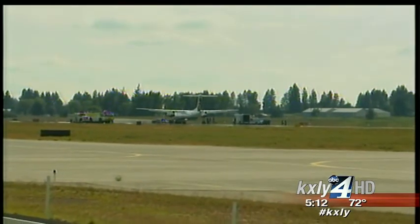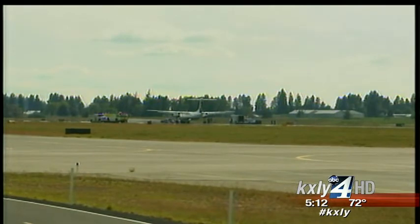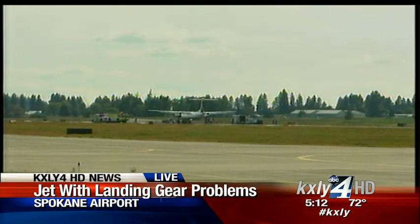It may have been a little bumpy for the passengers, but from our view it sure looked pretty smooth. It's very fortunate for all the folks involved. This is why, when you look out the window of your airplane next time, you'll see a total of two tires sitting out there side by side.